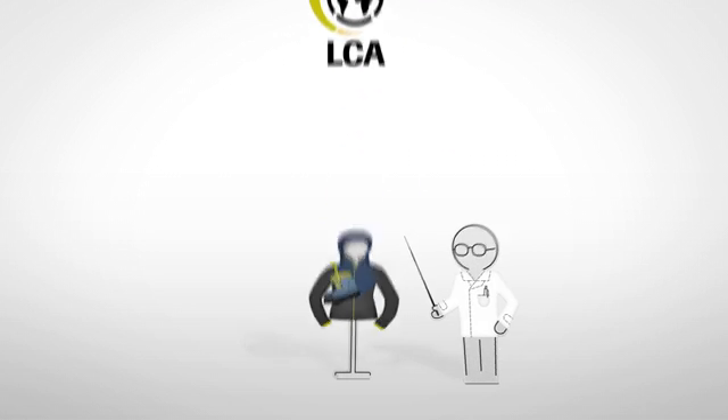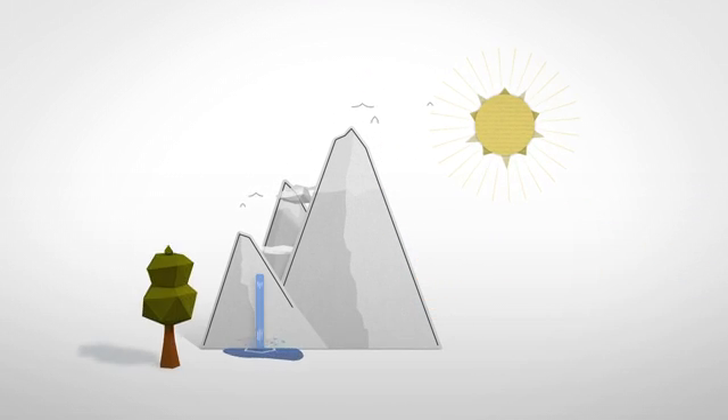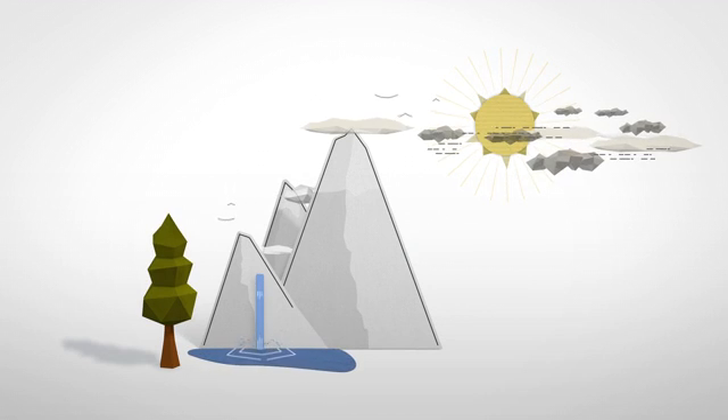But what does that mean exactly? Let's take the indicator global warming potential, also referred to as carbon emissions, as an example.